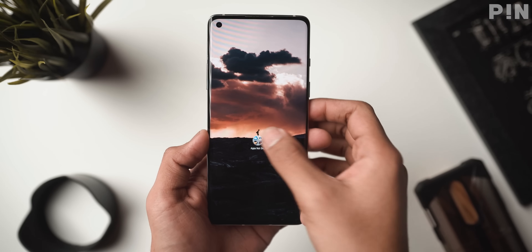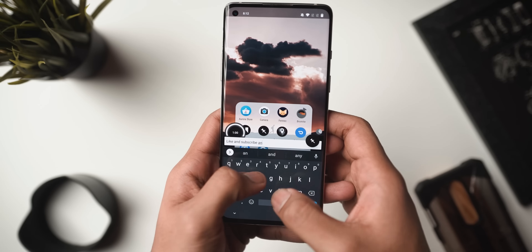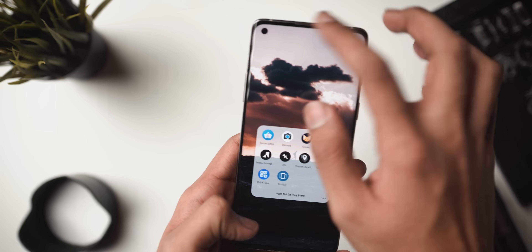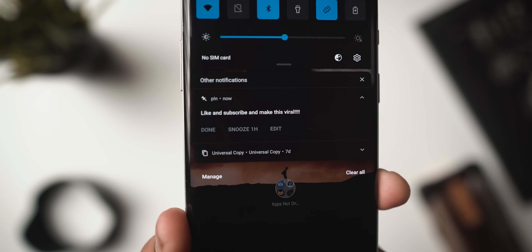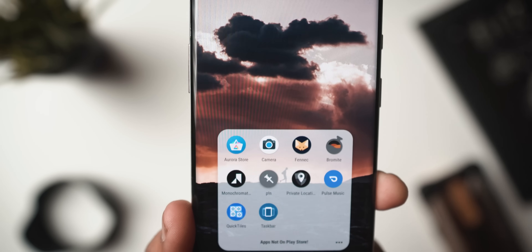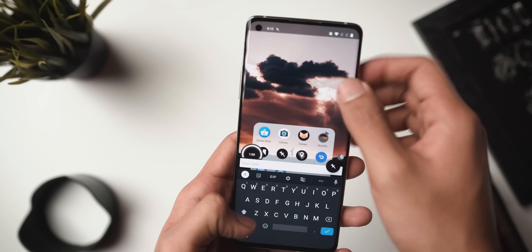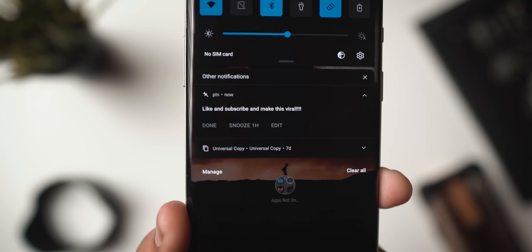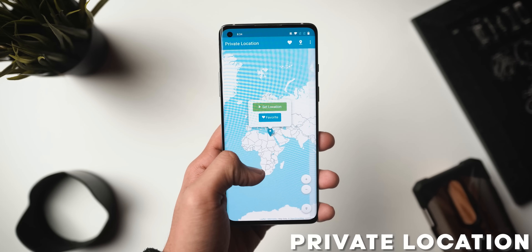Next up we've got Pin! — spelled P, exclamation point, N — and just like the app suggests, this is a minimalistic note-taking app utilizing your phone's notification area. Whenever you open the app, a pop-up overlay comes on your home screen where you can type everything. Once done, you click the pin icon and it pins whatever you've written onto your notification bar. You can select how long it stays there — it's a really cool way to write down notes if you're a person that keeps forgetting things.